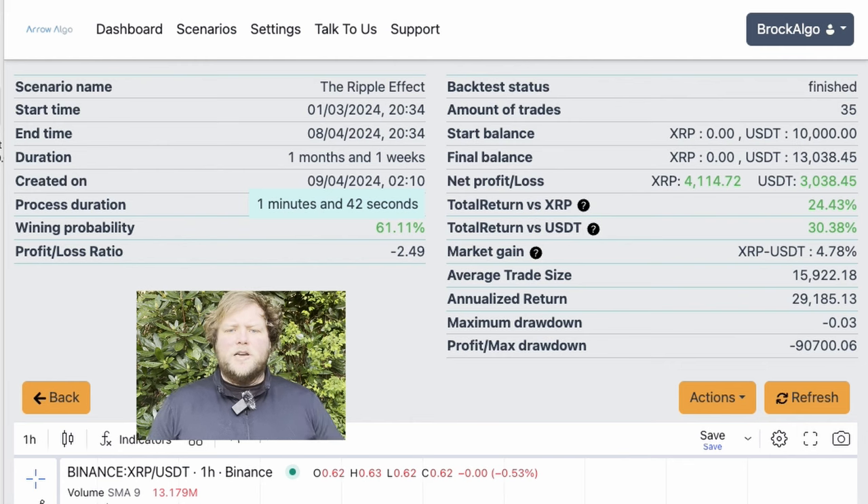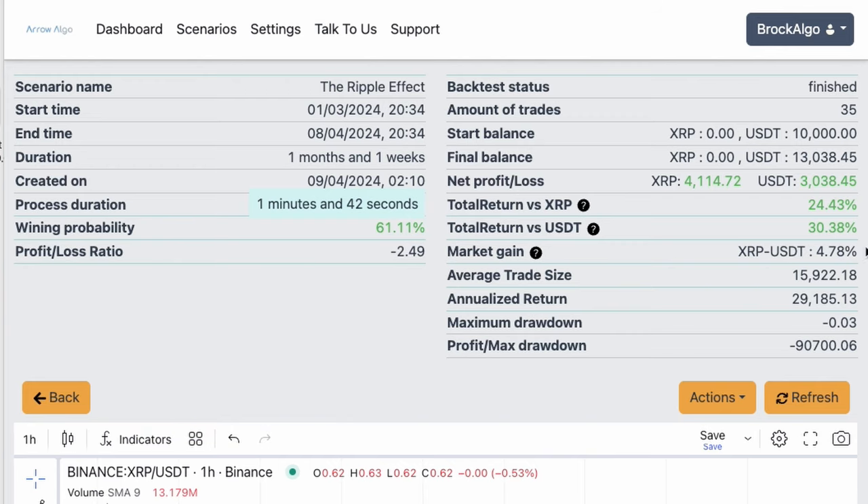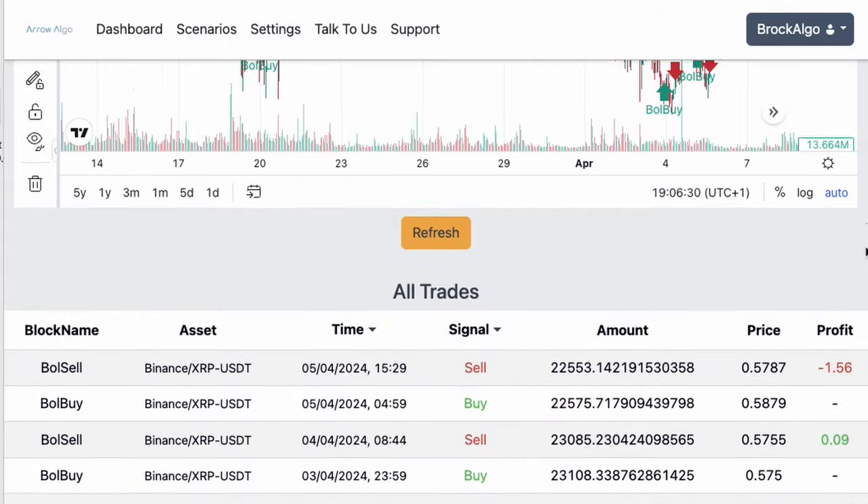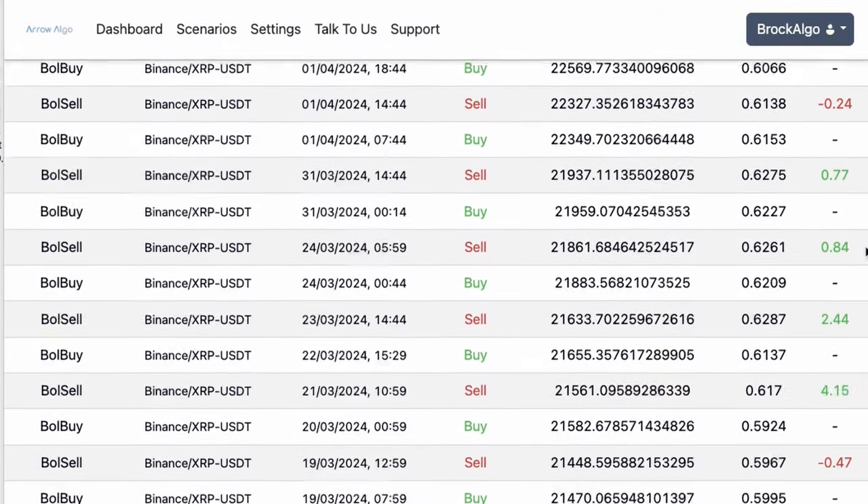So there you have it — this is a very simple strategy. Looking at the backtest results, in a one-month period we got on average about one trade a day, with a winning probability of 61% and a 30% return. Remember, however, that this is just one backtest. It's important to thoroughly backtest your strategy across a range of market conditions and timeframes to get a holistic view of its capability. I've made this available for you to download in Arrow Algo — it's free right now, but if we start making some gains I'm going to put the price up. How would you improve my strategy? Let me know in the comments below. I'm running it live now so I'll post updates along the way, and we can track the progress together. Happy trading and see you next time.